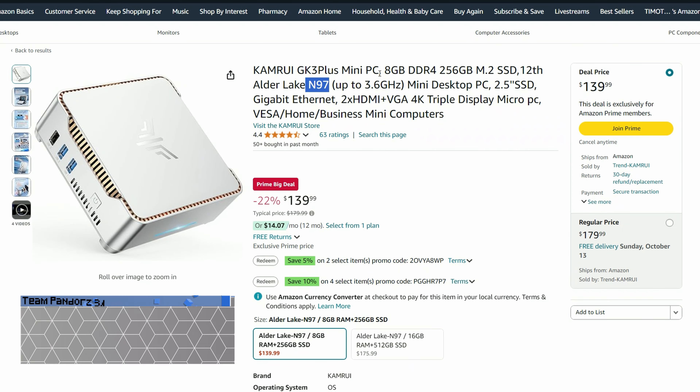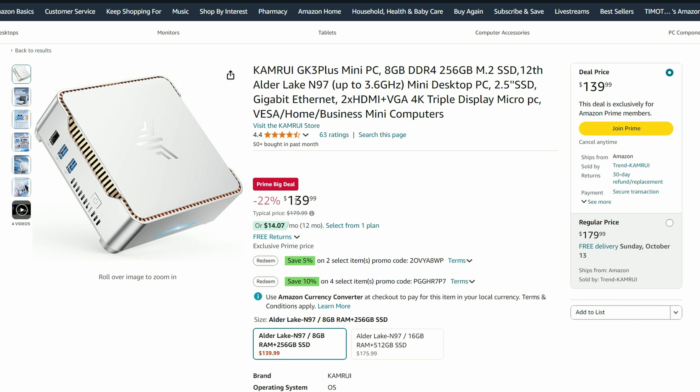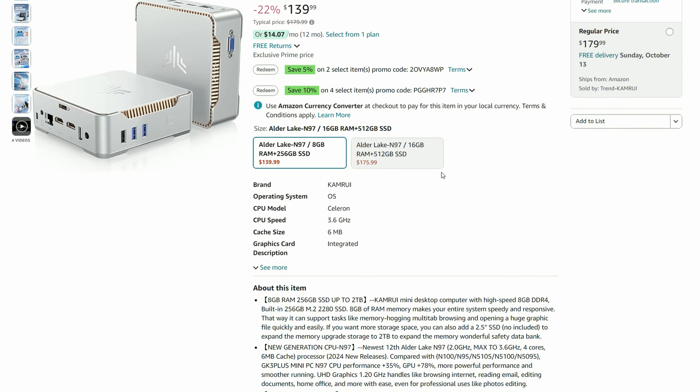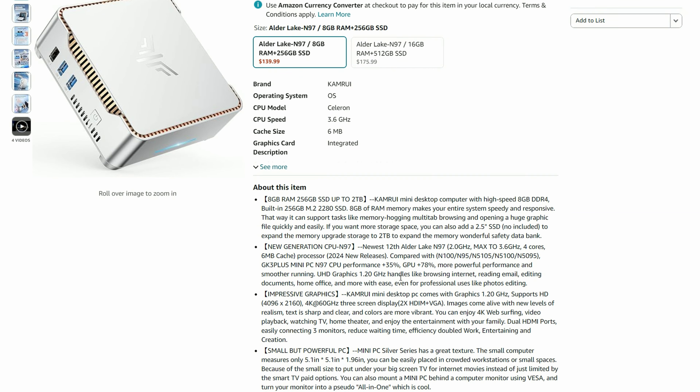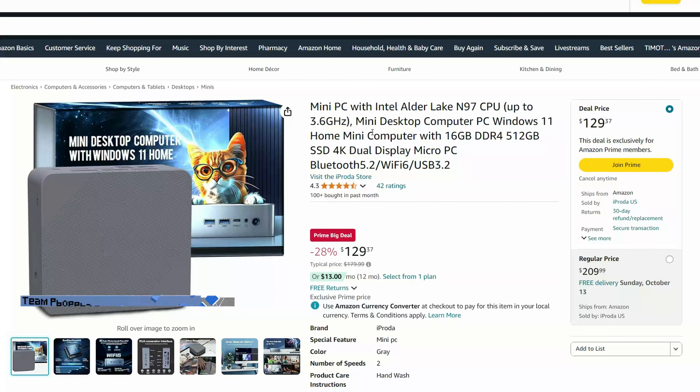If you're feeling like taking a chance, take a look at these. Remember the Super Console X Lite PC I did years ago? Well, the GK3 is back — at $119 with coupons, it's got the N97 on board, and as it uses the legendary case, it has the 2.5-inch SATA drive bay. I smell Kinhank... or it might be this cat.